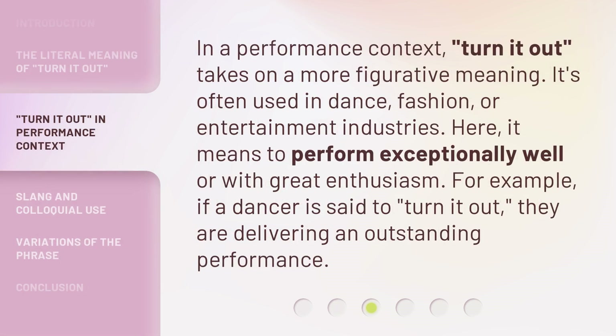In a performance context, 'turn it out' takes on a more figurative meaning. It's often used in dance, fashion, or entertainment industries. Here, it means to perform exceptionally well or with great enthusiasm. For example, if a dancer is said to turn it out, they are delivering an outstanding performance.